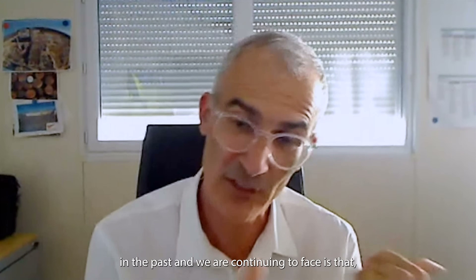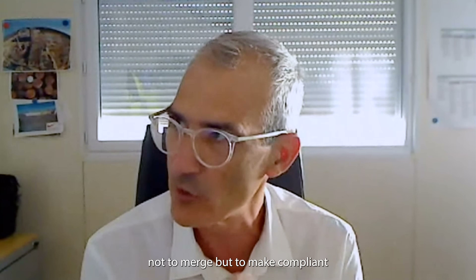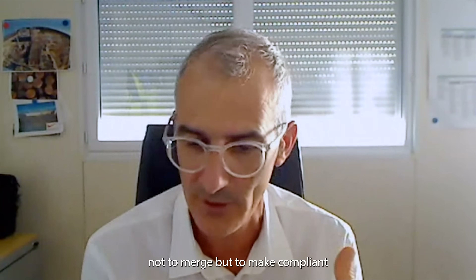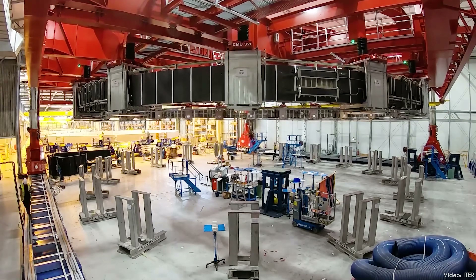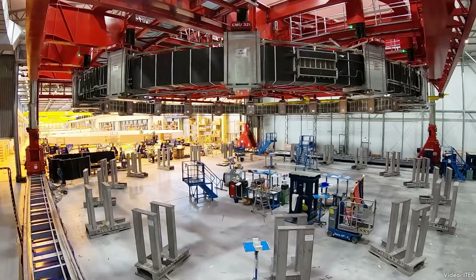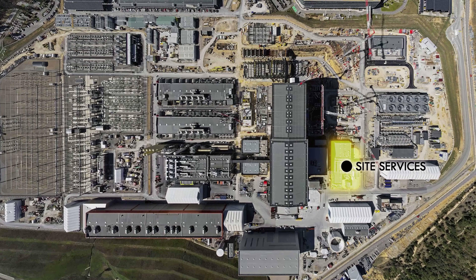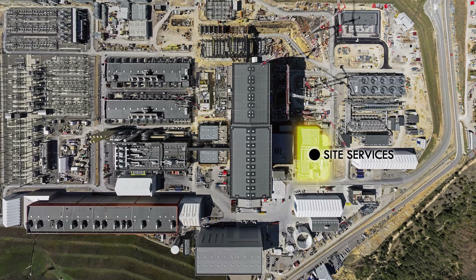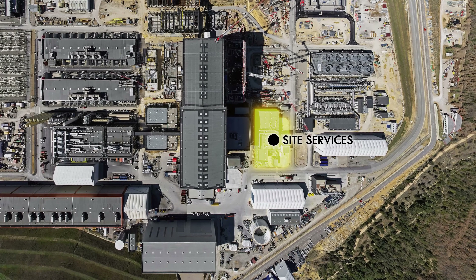The main challenge they face — past and present — is not just merging but making the tolerance scales compliant. And it's not just temperature, but humidity and cleanliness as well. So ITER has a robust ventilation and chilling system located in the site services building, along with a lot of other industrial support systems like air compressors, water treatment, pipes, and pumps.